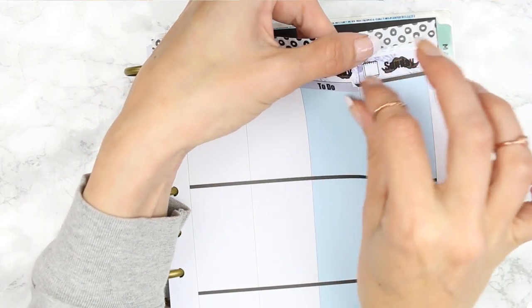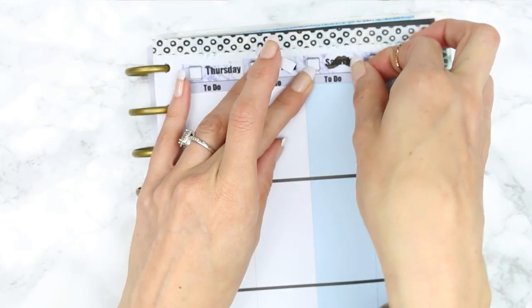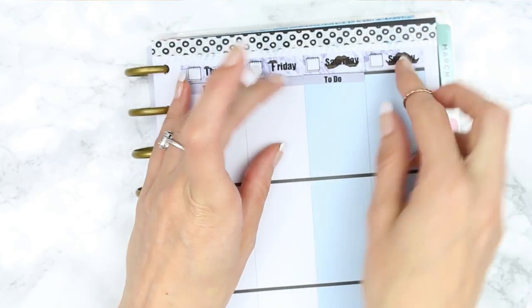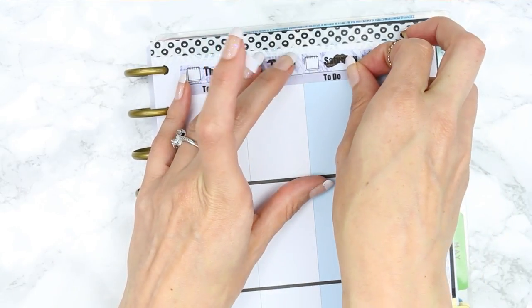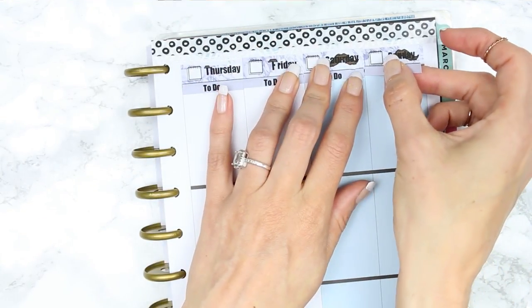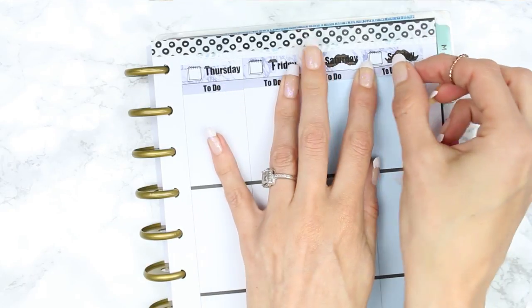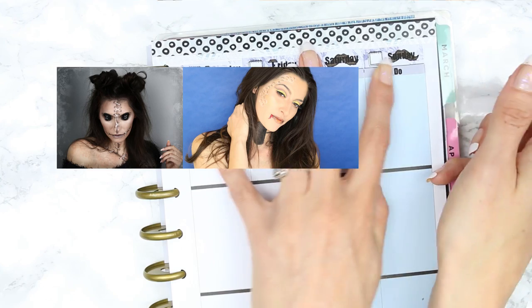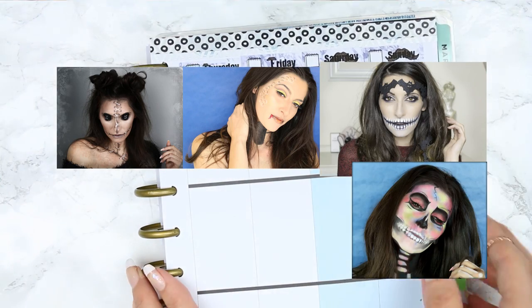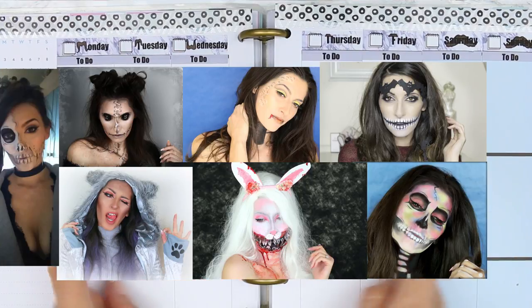On the other hand it's kind of nice because — this is crooked — I love Halloween so much, it's one of my favourite times of the year. Before I was doing planner videos I did a lot of beauty videos and Halloween was just the best. I've done so many different Halloween looks, so if you're looking for any Halloween makeup looks then definitely check out my channel!